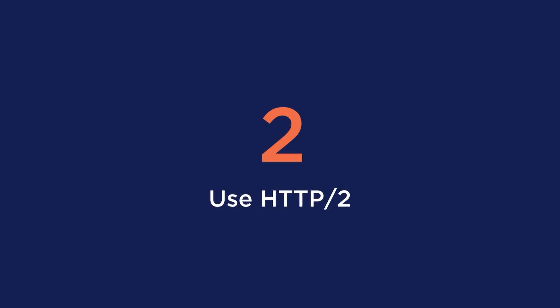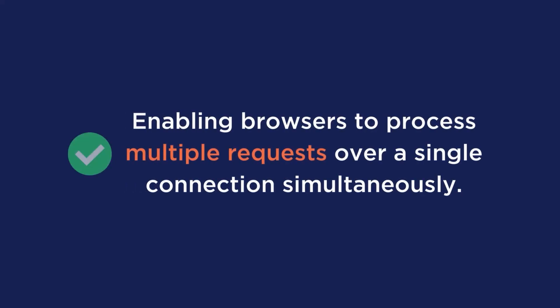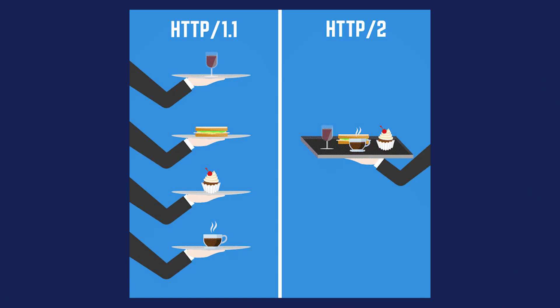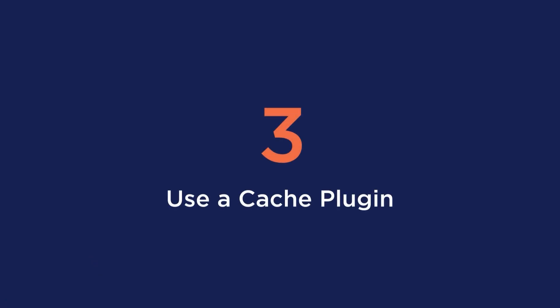Tip number two is to use HTTP2. HTTP2 has the potential to increase your page speed by enabling browsers to process multiple requests over a single connection simultaneously. Before using this, your browser had to go back and fetch every single resource, but now this process happens all at once. If this all sounds like gibberish, here is a good photo that explains the difference.